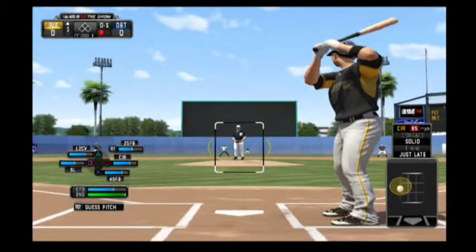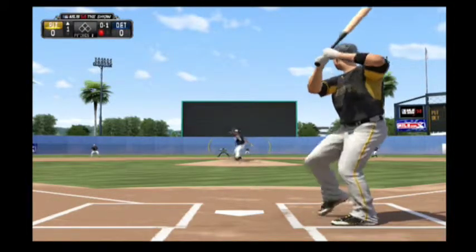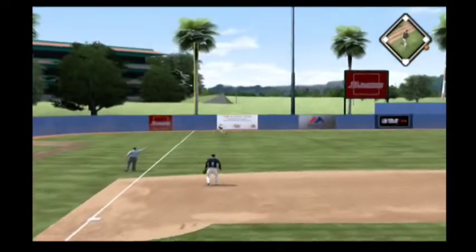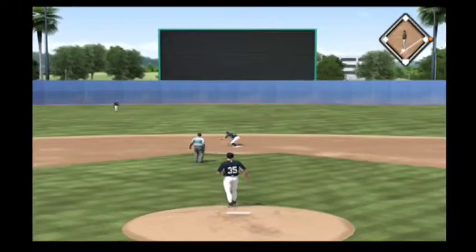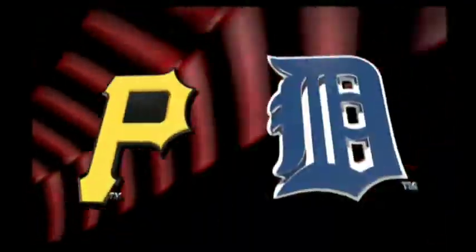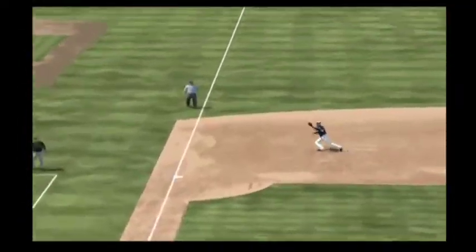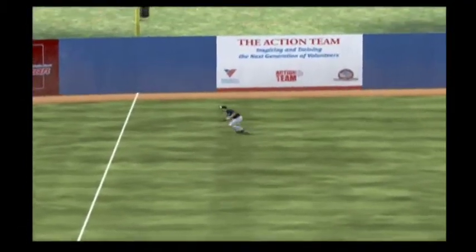Foul, one out, nobody on. And this is lined into left field for their first hit of the ball game. That's just a nice play out there in the corner. With most guys, this is a sure double, but he might have hit this ball a little too hard, because they can get it back into the infield quickly, and that's going to hold him to just a single.